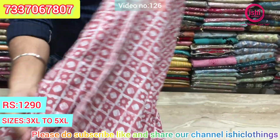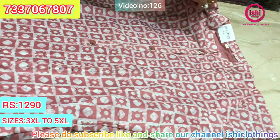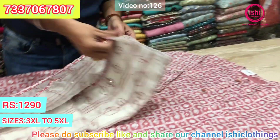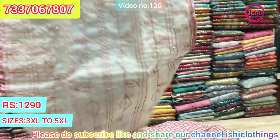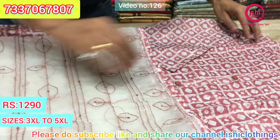Nice muslin with lining and nice buttons. $12.90 is the price range. This comes with a dupatta — it's a top and dupatta set with an organza dupatta with nice work on it.